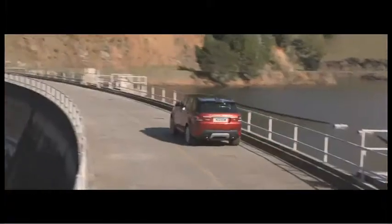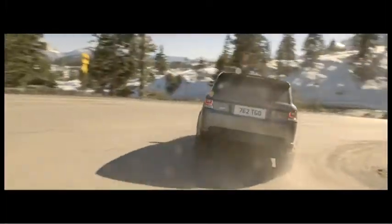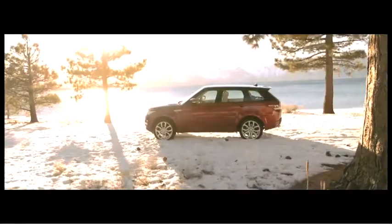Range Rover Sport has been transformed in terms of its modernity. It's a new Range Rover Sport for a new generation, for a new era.